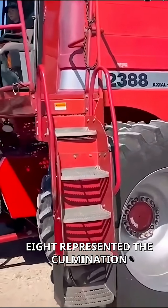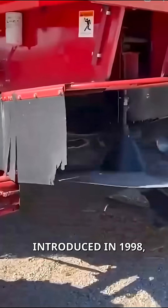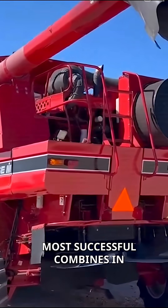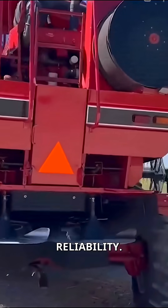The IH-2388 represented the culmination of over 20 years of rotary combine development. Introduced in 1998, this machine combined proven axial flow technology with modern features that made it one of the most successful combines in American history. It was the perfect blend of innovation and reliability.